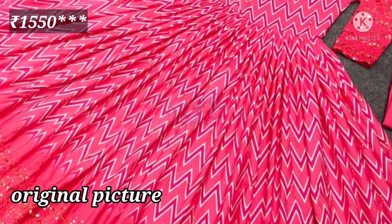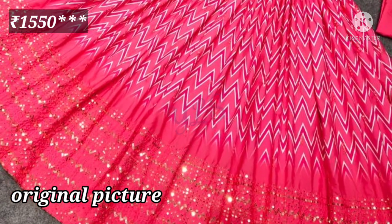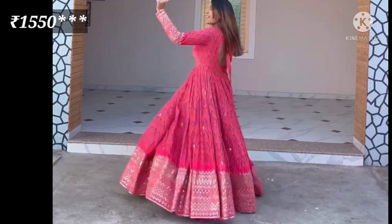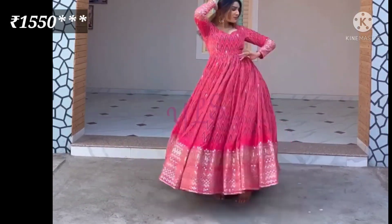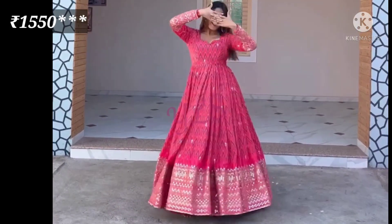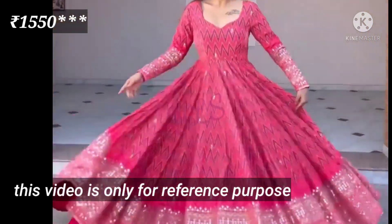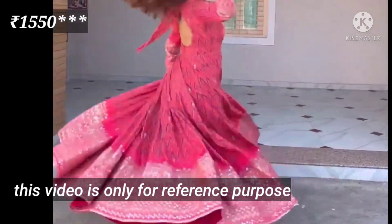The other one is the dark pink color. This is the fabric — fully embroidery sequence work with digital print. It is poly rayon silk with digital print. You will get full work in front and back, and it will have full sleeves.